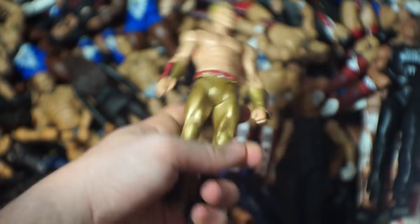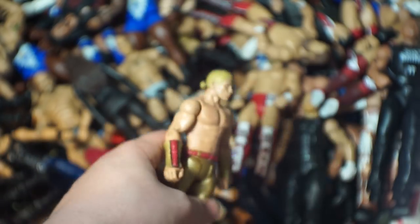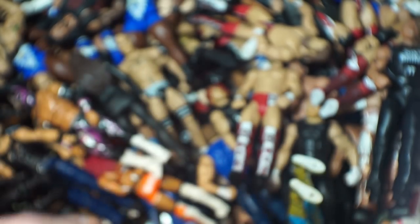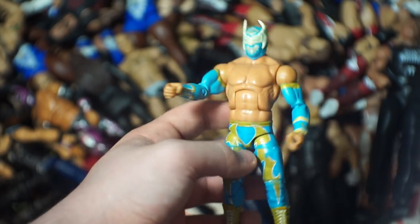Here we have The Rock with the Just Bring It — it's supposed to be sweatpants but doesn't come across like that in figure form. Then we've got Tyler Breeze — I'm missing his boot thingies but this Breeze is still really nice. We've got Sin Cara and Daniel Bryan and actually another Sin Cara too. It would only make sense for the only figure to fall in this video to be Sin Cara.